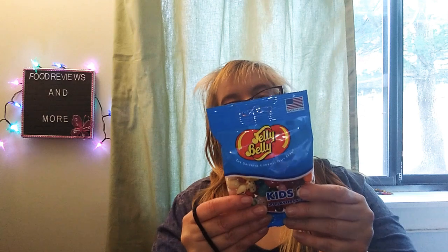Jelly Bellies kids mix, 20 flavors. I like these sometimes when it comes to Easter and Christmas. This is 110 calories, 0 grams of fat, 10 milligrams of sodium, 20 grams of carbs, 21 grams of sugar, and 0 grams of protein.